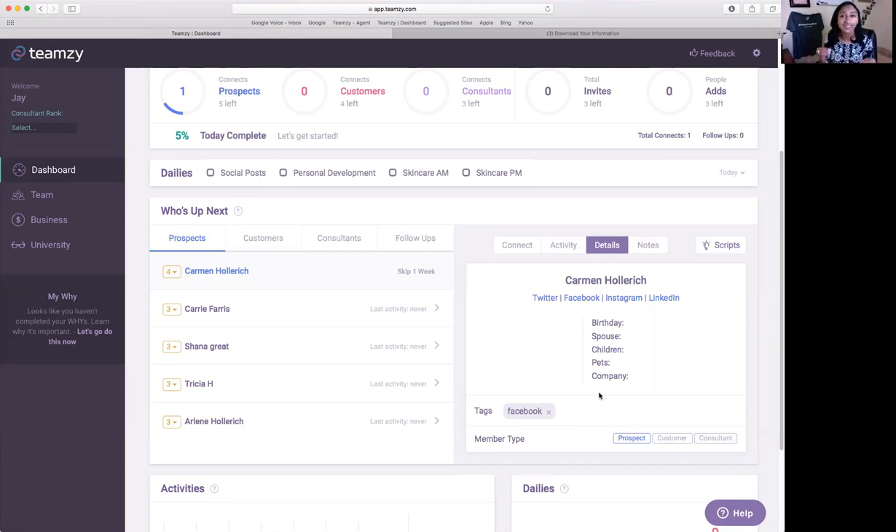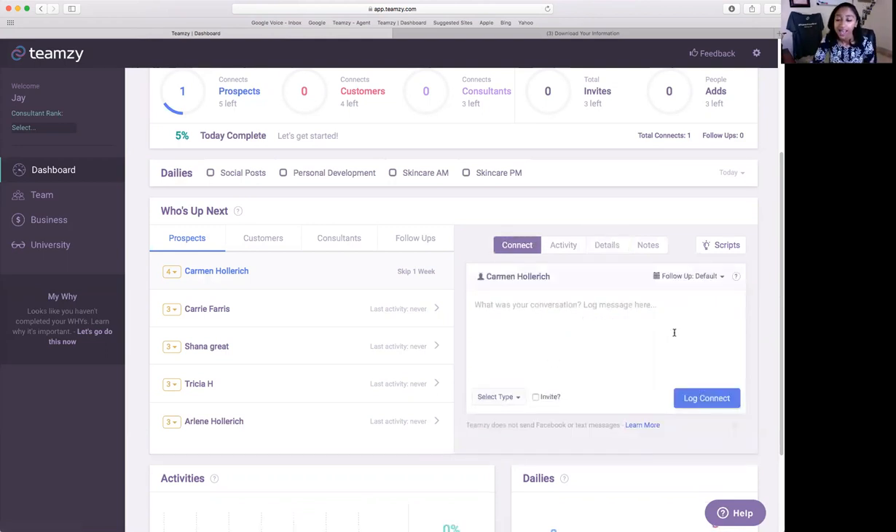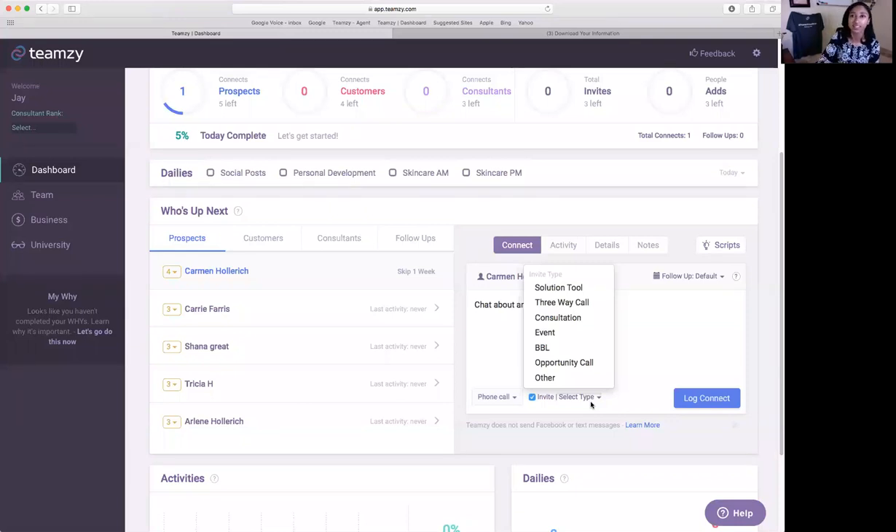The fortune is in the follow-up. As you're connecting with people, let's say Carmen and I chat about an upcoming event — this is actually an invite. I'm inviting Carmen to my upcoming event. I'll stipulate we spoke by phone, tag that it's an invite, and select exactly what I'm inviting her to. I can see how many invites I'm sending — great coaching and accountability tools. Carmen's a four-star, so if I log connect right now she's not coming up for 60 days, but I want to follow up tomorrow with all the details.